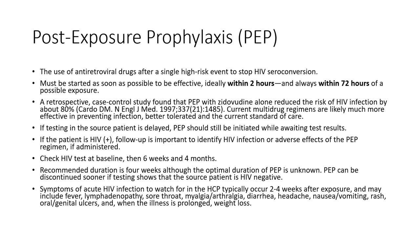Symptoms to watch for with acute HIV infection typically occur two to four weeks after exposure and can include fever, swelling of lymph nodes, sore throat, muscle aches, joint aches, diarrhea, headaches, nausea, vomiting, rash, and ulcers. If the infection has been ongoing for a long time, weight loss is also a common symptom.